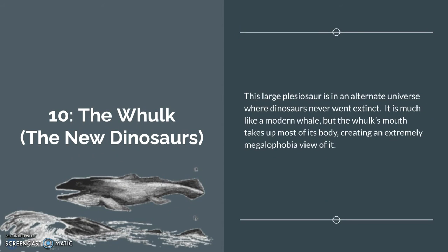Number 10: the Wolk from the New Dinosaurs. This large plesiosaur is in an alternative universe where dinosaurs never went extinct. It is much like a modern whale, but the Wolk's mouth takes up most of the body, creating an extremely megalophobic view of it when it opens its mouth, which is kind of like a basking shark or a modern whale.